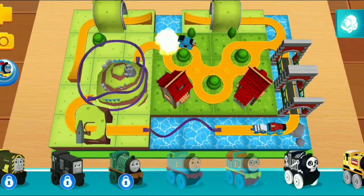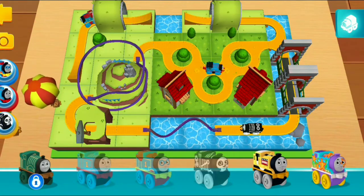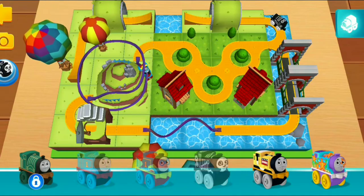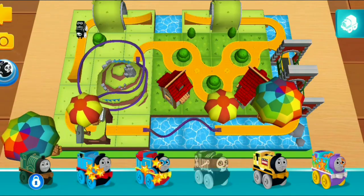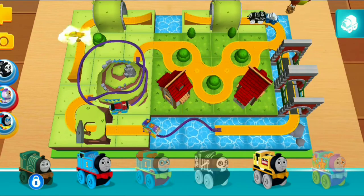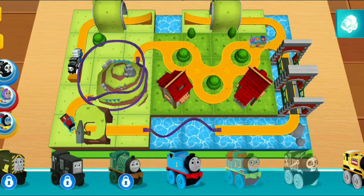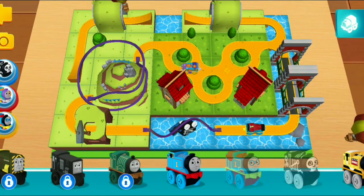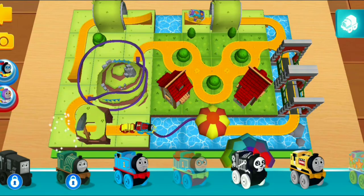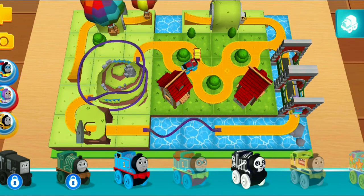You can swipe the shelf side to side to see all the exciting blocks you can use. Spooky Thomas! Aquatic Thomas! Hero Thomas! A golden gear has just appeared! One last gear will get you a surprise! Hero Thomas! Aquatic Thomas! Construction Thomas!